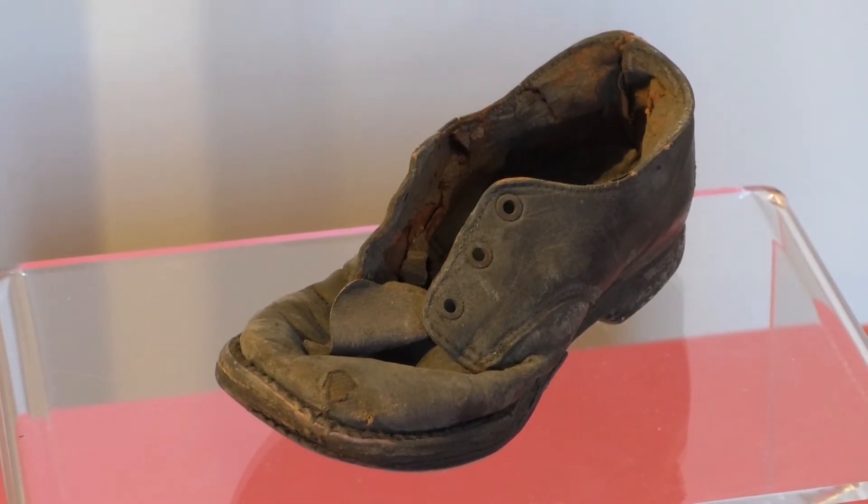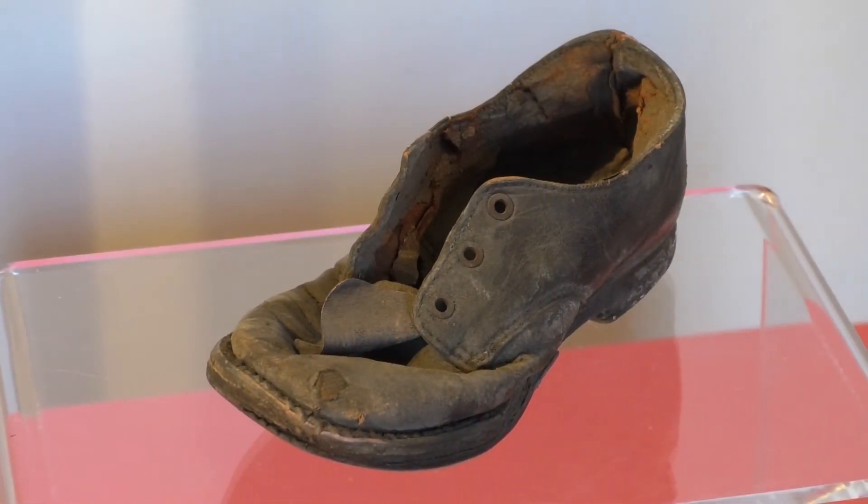The shoe has now gone on display in our exhibition, which tells the history of the house and of the community and of the women who founded it, and it will stay here. It's in a little case, so people can come and see it.